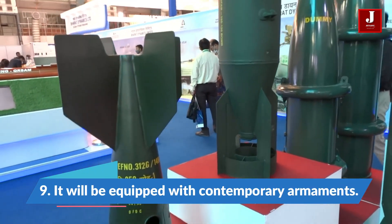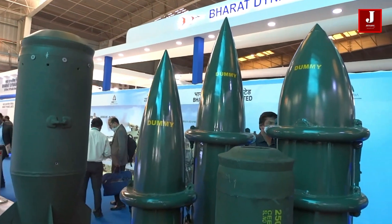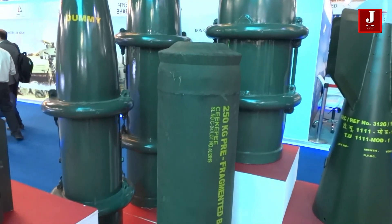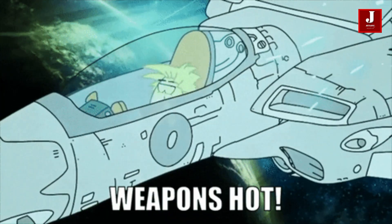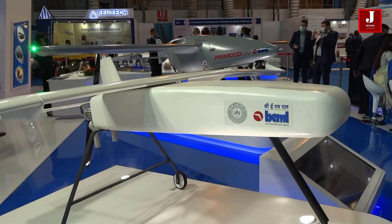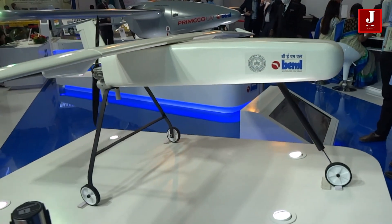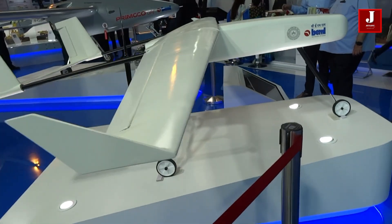Number 9: It will be equipped with contemporary armaments. A microwave weapon will be mounted aboard the FX to deflect approaching missiles. This aircraft has the ability to control drones, and its drone system interfaces similarly to the Boeing Wingman drone system. This will be a breakthrough in operating at greater range, deploying drones launched from the aircraft's weapons bay to reach and target the adversary at a great distance.